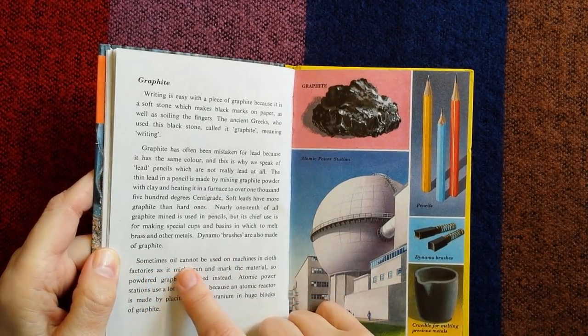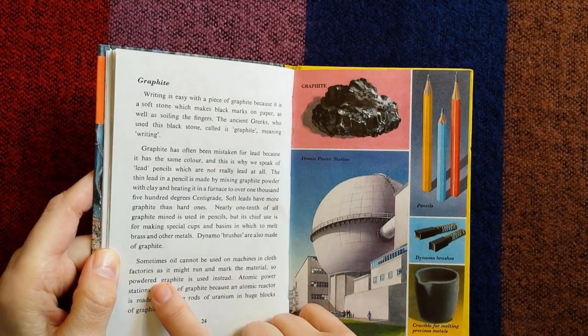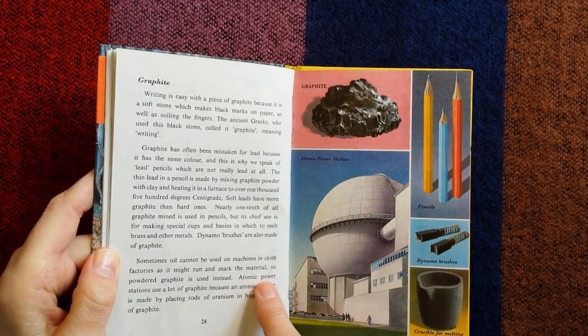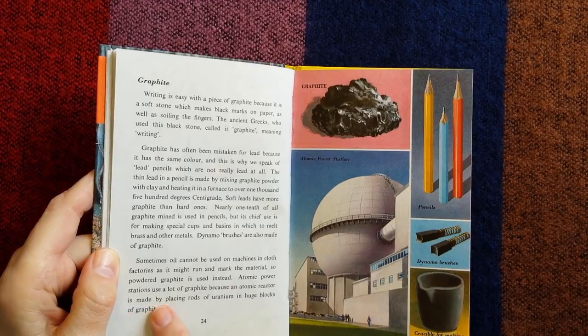Sometimes oil cannot be used on machines in cloth factories, as it might run and mark the material, so powdered graphite is used instead. Atomic power stations use a lot of graphite, because an atomic reactor is made by placing rods of uranium in huge blocks of graphite.